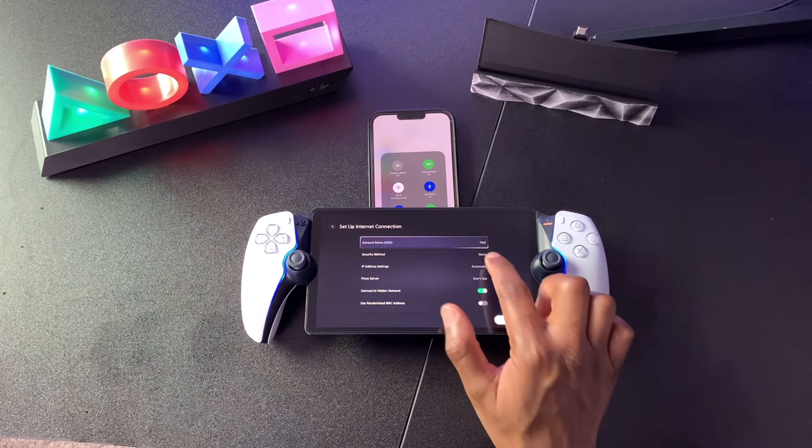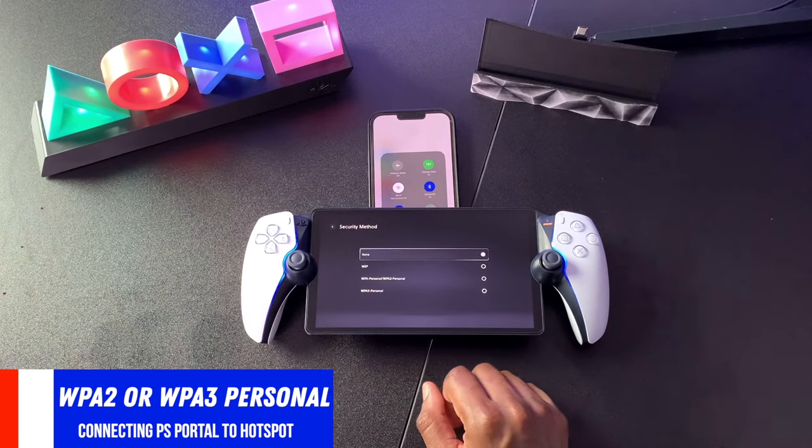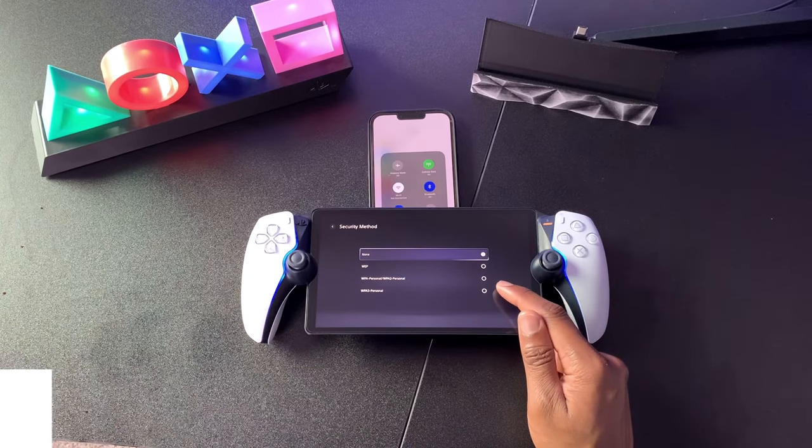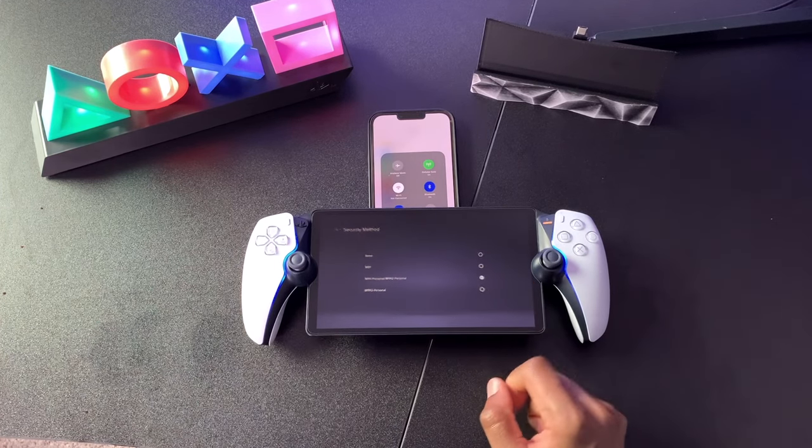The next thing we're going to do is go down to Security Method, click into that sub-menu, and choose between either WPA2 or WPA3 Personal. In my last tutorial I used WPA3 and it worked, but it didn't work for everybody. A lot of people have been saying to use WPA2, so for this tutorial I'm going to use WPA2.